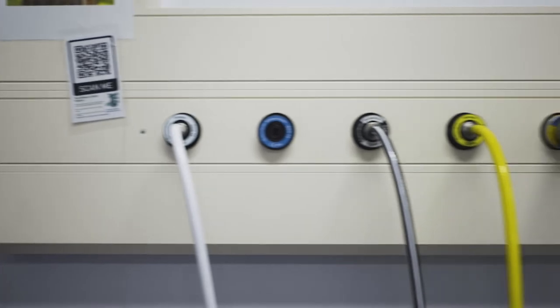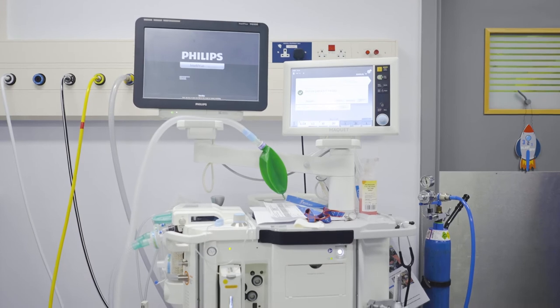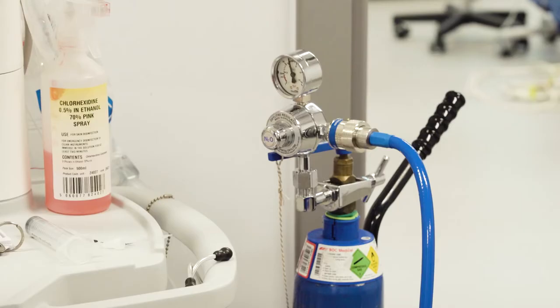Instead, we plumb the nitrous oxide gas into our anaesthetic machine using a much easier, simpler system where the nitrous oxide is bottled into cylinders.